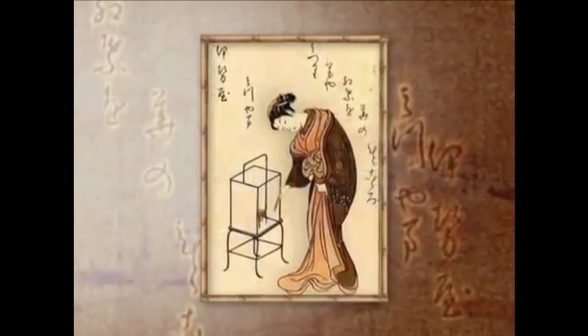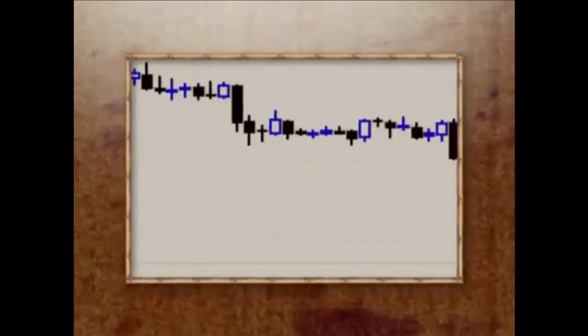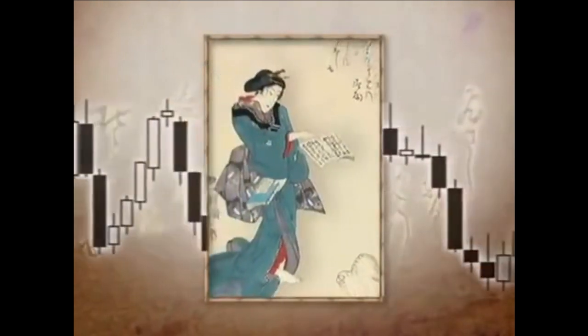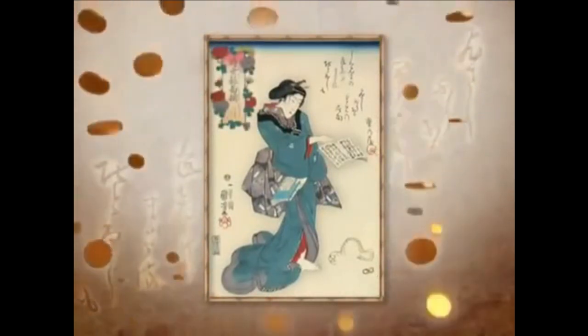Take a look through the vast historical data banks. See how the candlesticks warned the alert trader of changes ahead. The principles of Japanese candlesticks have been honed through the years. Use them wisely and you will reap your just desserts. Thank you very much for your time and attention. If you have any questions, you can contact me at www.fxclub.com.